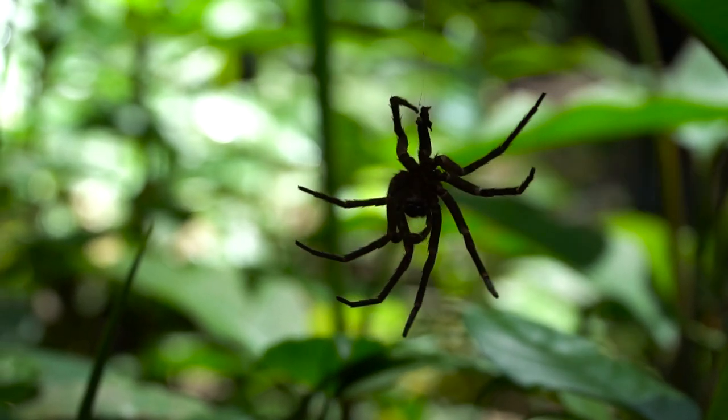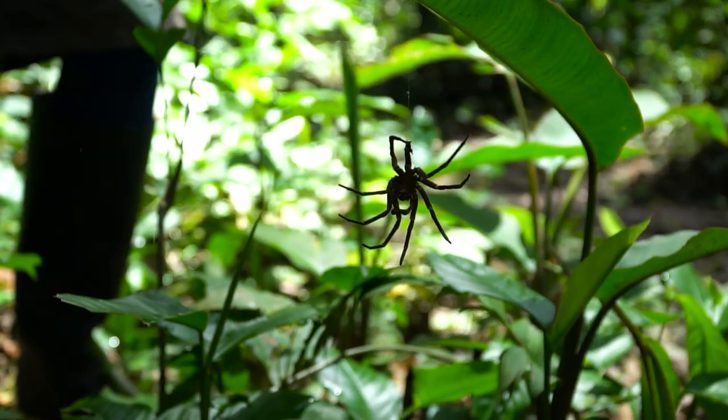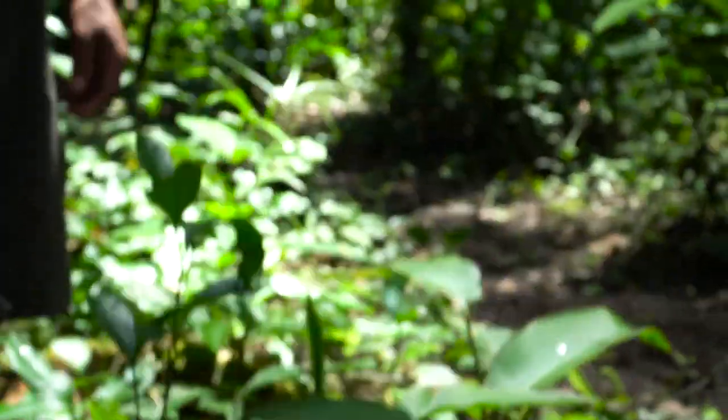This spider is cute! Is it alive or...? It's alive! It's not alive! It's just molted.